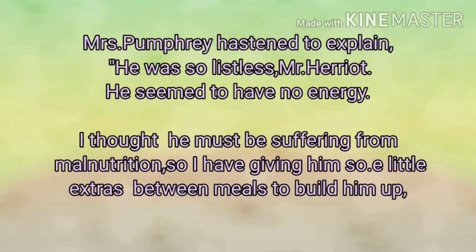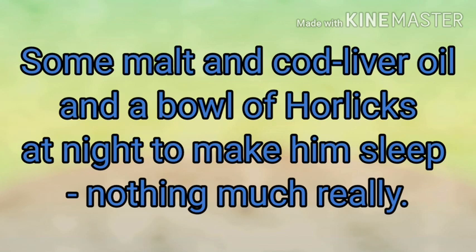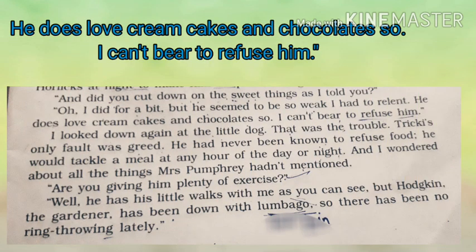Mrs. Pumphrey ne socha ki woh malnutrition se suffer kar raha hai, means uske andar nutrition ki kami ho gayi hai. Isliye usne uske khaane ke beech mein extra diet dena shuru kar di — malt, cod liver oil dena shuru kar diya, Horlicks pilaana shuru kar diya. Ab Mr. Harriet usay poochte hain ki kya aapne uski sweets pehle se kam kar di hain. Is par woh kehti hai ki 'I did for a bit' — haan maine kuch kam bhi ki thi, parantu woh itna kamzor nazar aa raha tha aur usko cakes, cream aur chocolate kaafi pasand hain, isliye main unhe refuse nahi kar paati hoon.